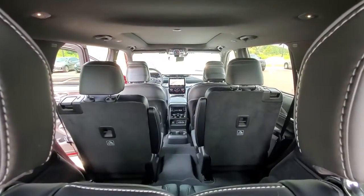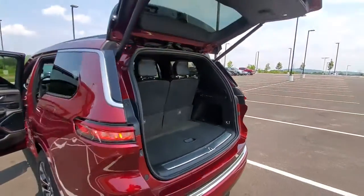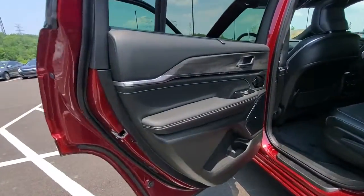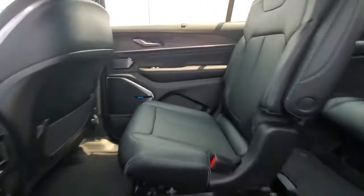Navigation system, power liftgate, electronic stability control, seat memory, trip computer, bucket seats, power windows, four-wheel disc brakes, power steering. Take control of the journey in comfort and style. Get into the Grand Cherokee.